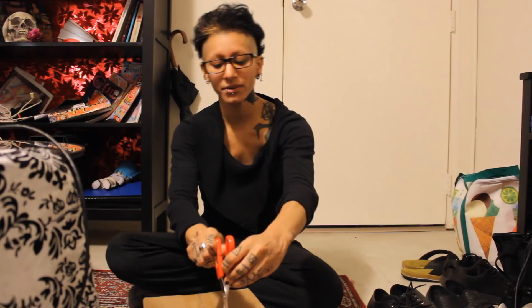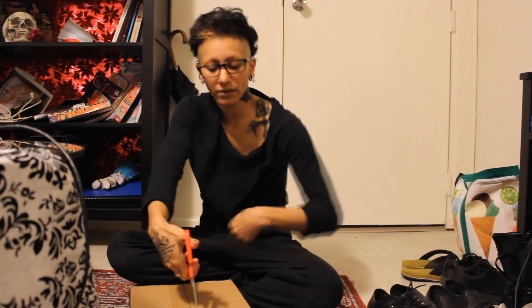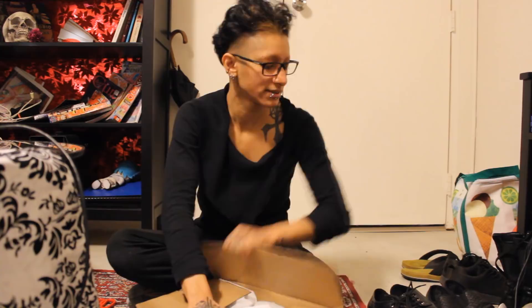I'm opening the box in a really stupid way — why am I doing this? Oh my god, how do you open the box? That's how you know you rarely get gifts — you don't know how to open the box. What I mean is, I hardly get any gifts. Sad life. I'm just going to use manpower — easier.